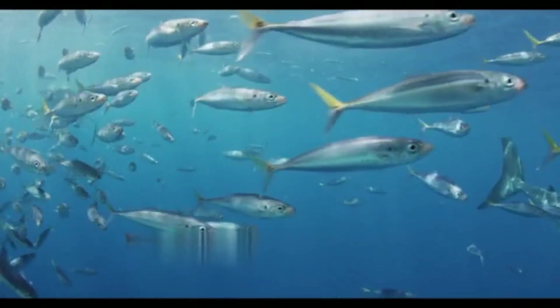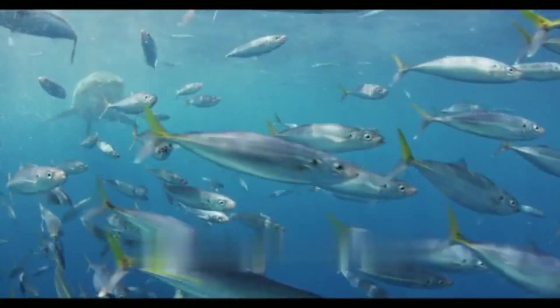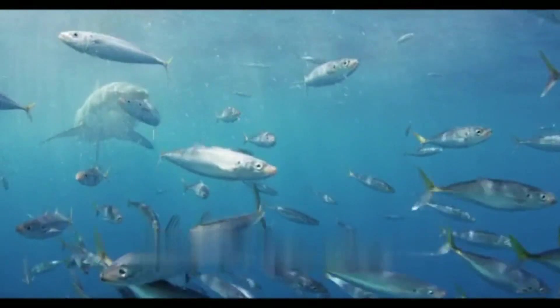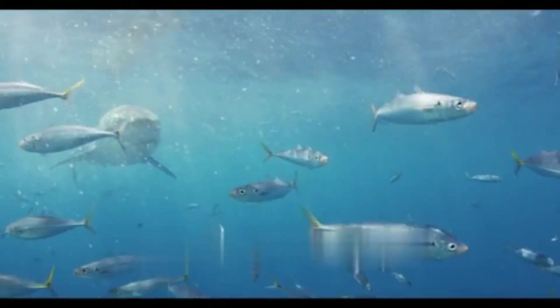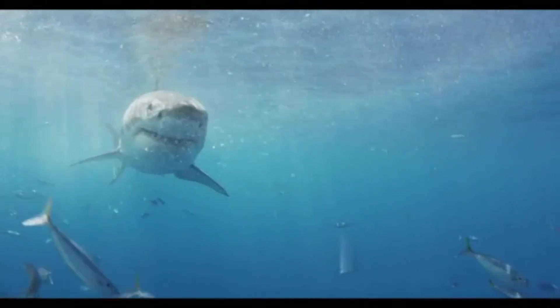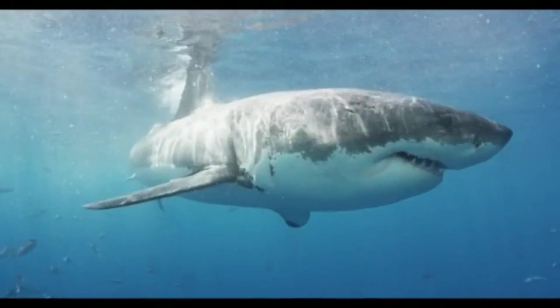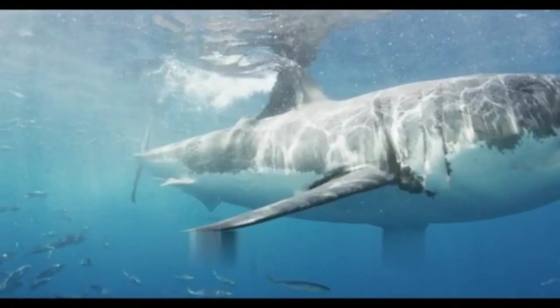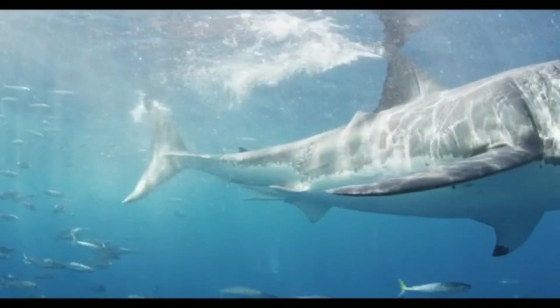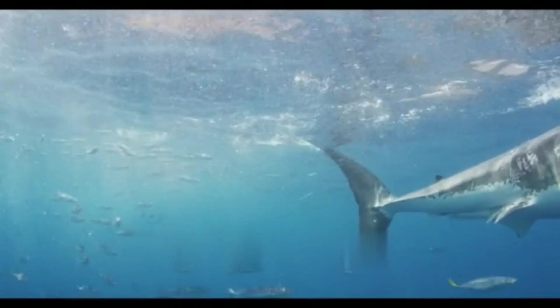Tiger shark (Galeocerdo cuvier): the tiger shark, a member of the Carcharhinidae family, boasts a broader diet including fish, birds, and even garbage. While the great white is renowned for breaching, the tiger shark is known for its scavenging behavior. Tiger sharks feature unique serrated teeth adapted for cutting through a variety of prey.